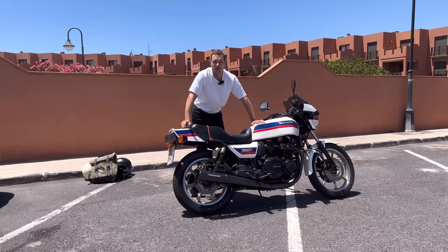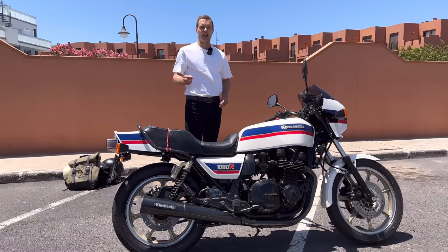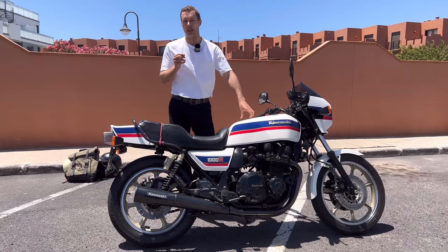But that's enough of that. The weather's glorious. Let's head out on the Eddie Lawson replica. Here it is in the flesh — an actual, original, real deal Eddie Lawson replica. The Kawasaki Z1000RELR, Eddie Lawson replica. Made for only two years: 1982 and 1983.